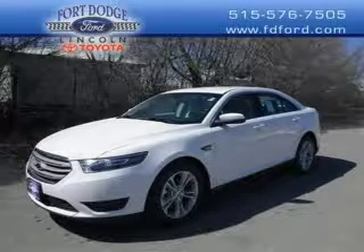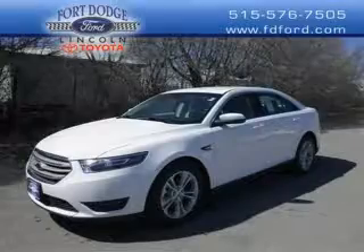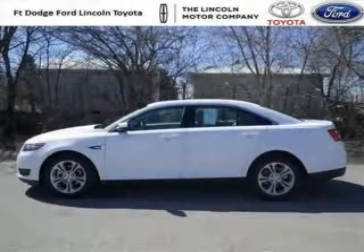Do you want to stretch your purchasing power? Well, take a look at this outstanding 2014 Ford Taurus. This Taurus would look so much better with you behind the wheel instead of sitting on our lot.